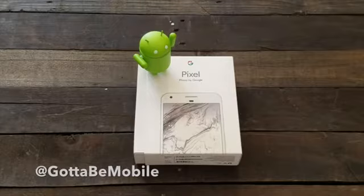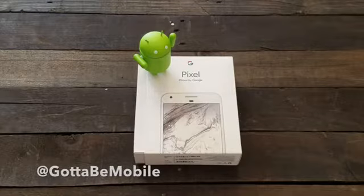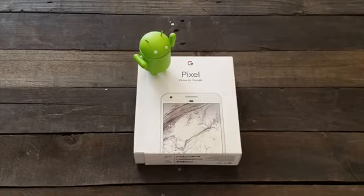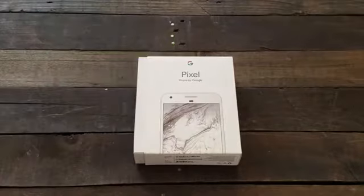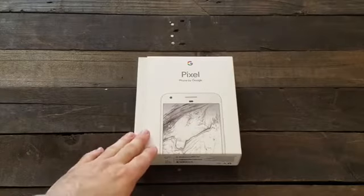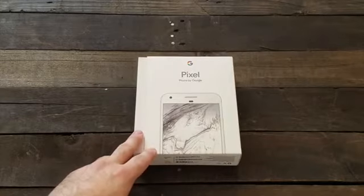Hey guys, Cory with Gotta Be Mobile and the brand new 5.5 inch Google Pixel XL. We got this phone here, we're going to give you a quick look, unbox it, show you what comes with it and what this phone is all about. This is the 5.5 inch Google Pixel XL, and there's also a 5 inch regular Pixel available for those that want a smaller device.